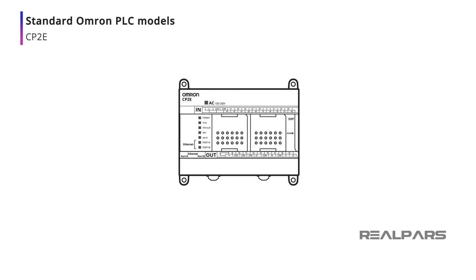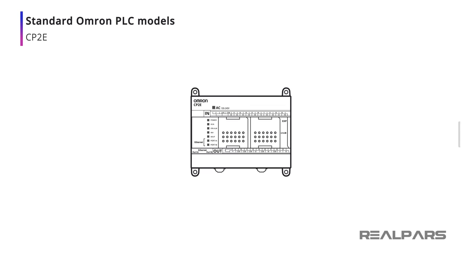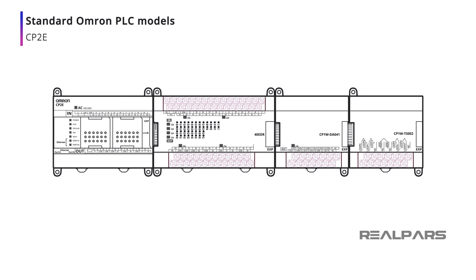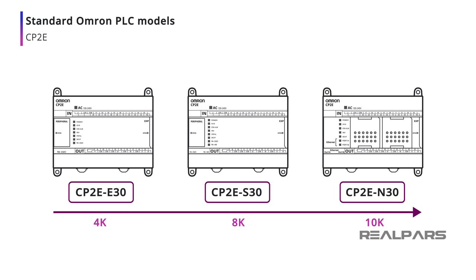For smaller single machine installations, the CP2E series of micro PLCs is a good choice, with up to 60 points of onboard I/O. I/O expansion models can extend its I/O capabilities, including analog and temperature inputs. As with the CJ2M CPU, the CP2E PLC can support large logic programs.